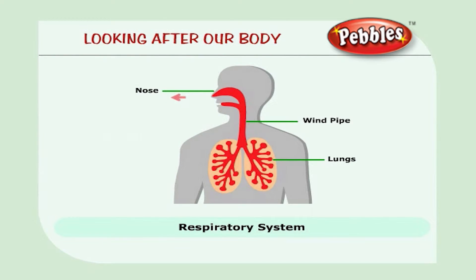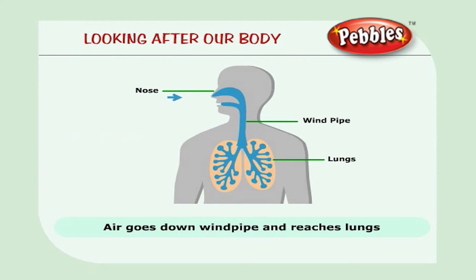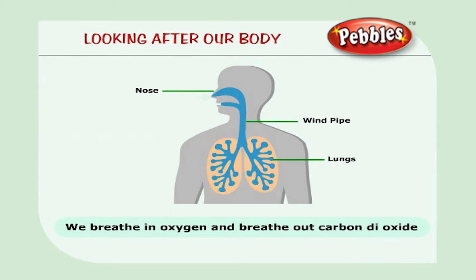Do you know what happens when you breathe? When you breathe in, the air goes down the windpipe and reaches the lungs. Lungs are two spongy, air-filled bags. We breathe in oxygen and breathe out carbon dioxide.